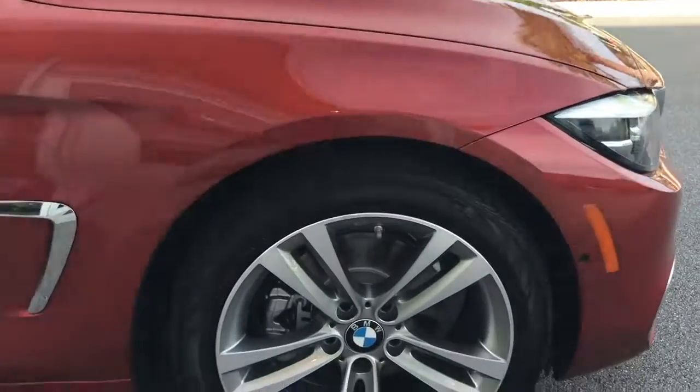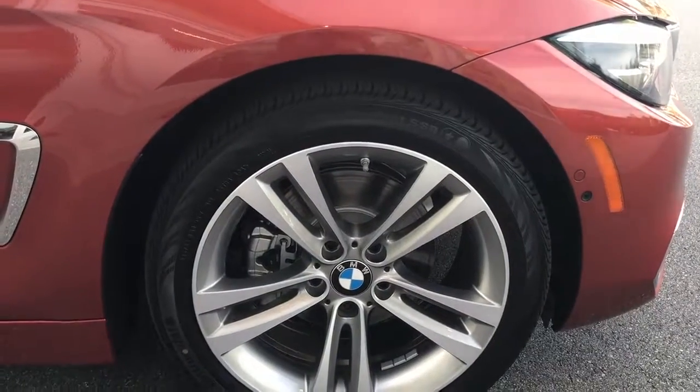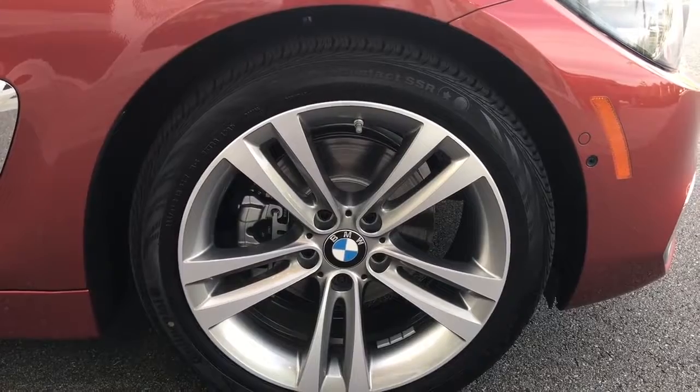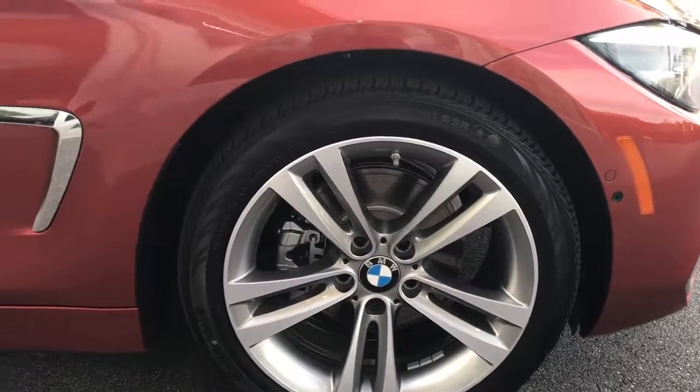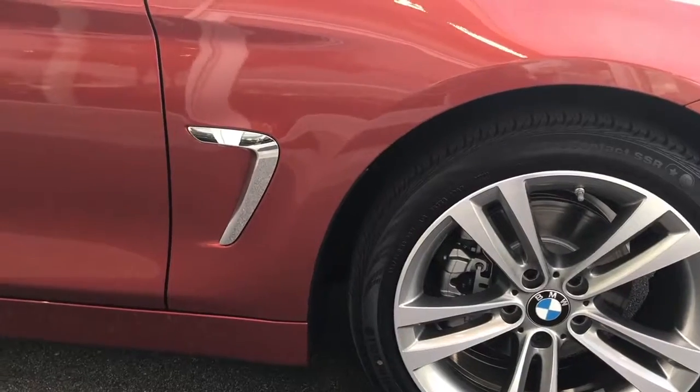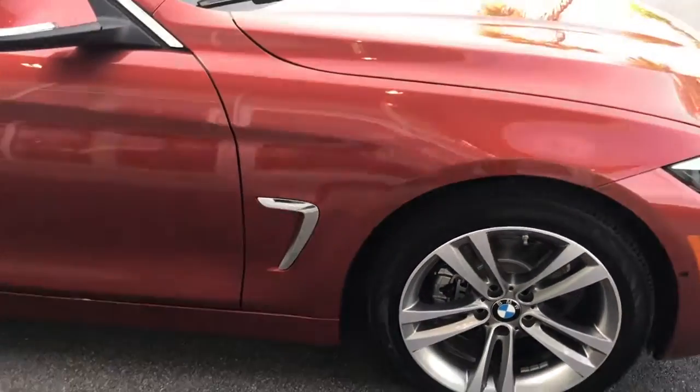Take a look at the 18-inch alloy wheels, wrapped in run-flat tires of course. There's more of the luxury chrome trim there on the side of the vehicle — a nice little touch.